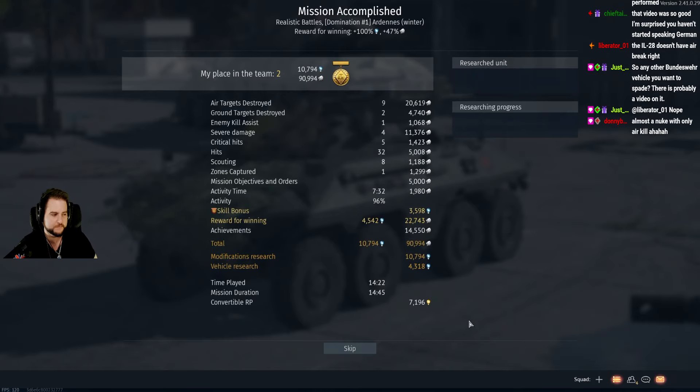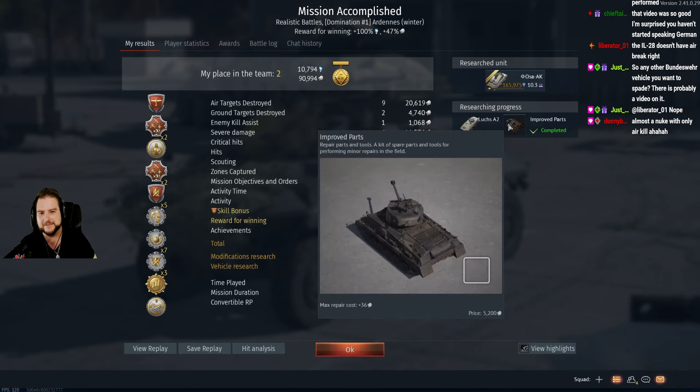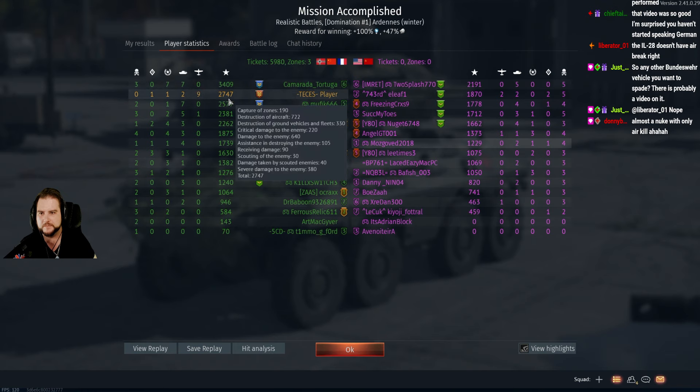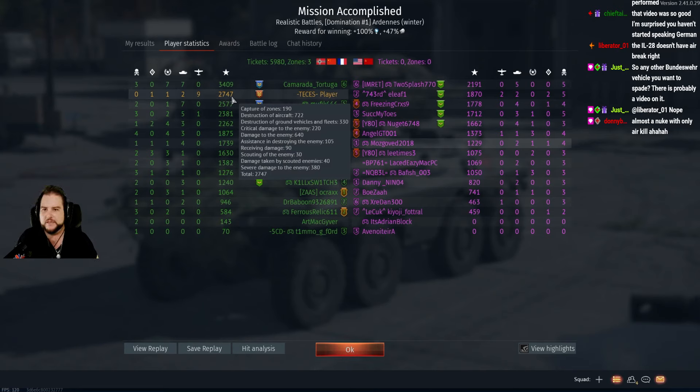10k mod fetch. Almost a nuke with only air kills — it's crazy. 10k is gonna get us pretty far, I think. Made 90k SL. Only 4k to the OSA — very sad, but what can you do? Destruction of aircraft only gave us 722, but then you have the crits and the hits, so technically it's more like 2,000.